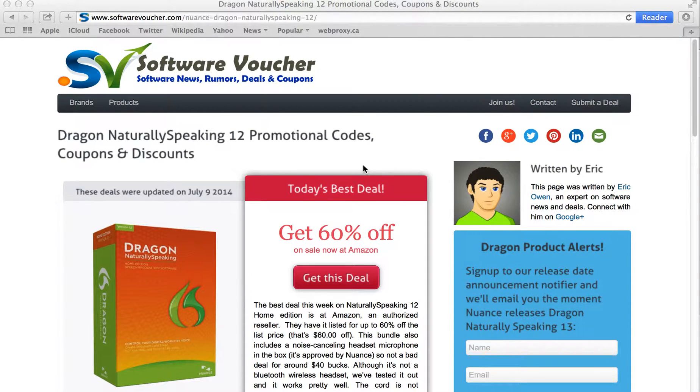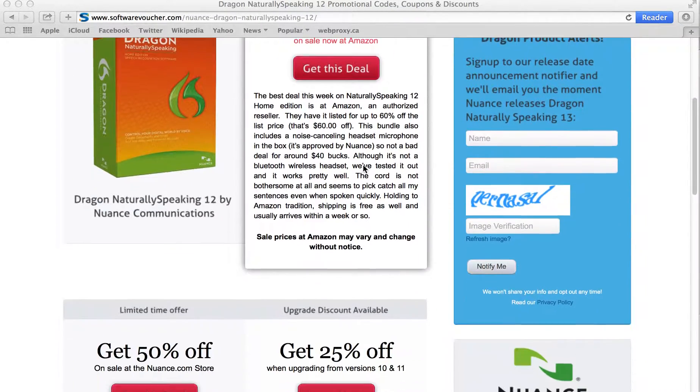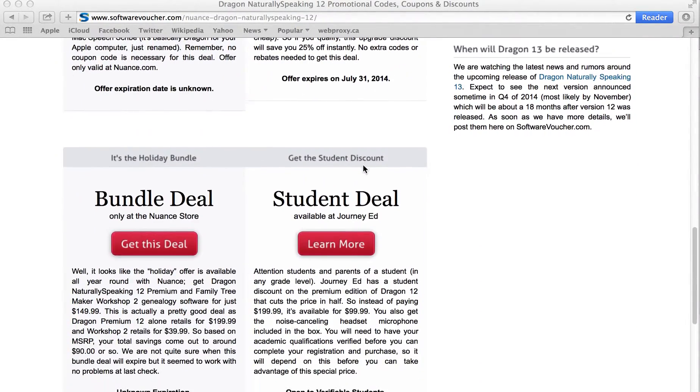Hey, it's Eric here from SoftwareVoucher.com. If you're looking to save on your next purchase from Nuance, then you've come to the right place. Here on Software Voucher, we specialize in tracking the latest coupon codes and promotions exclusively on software.